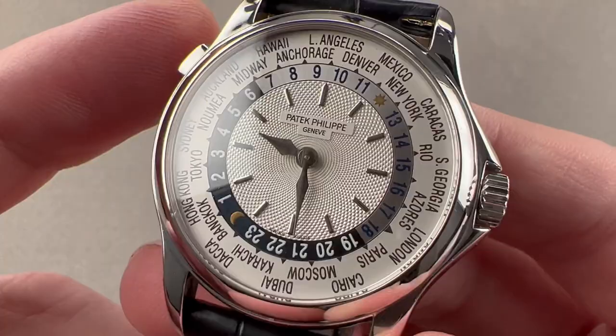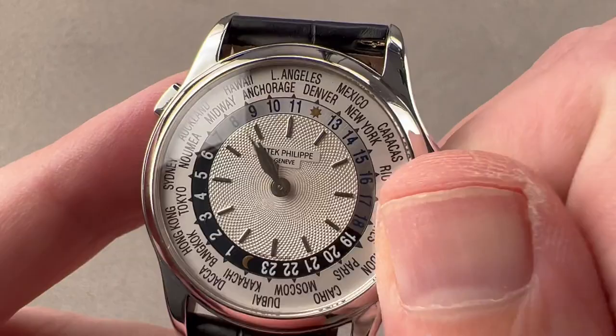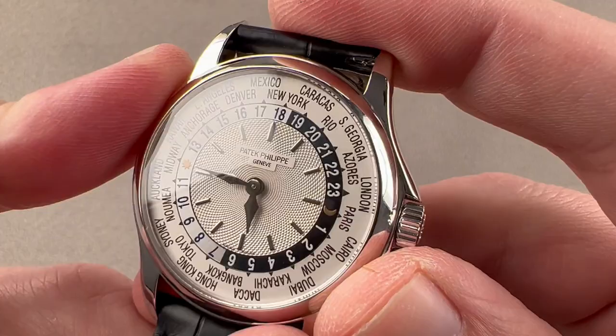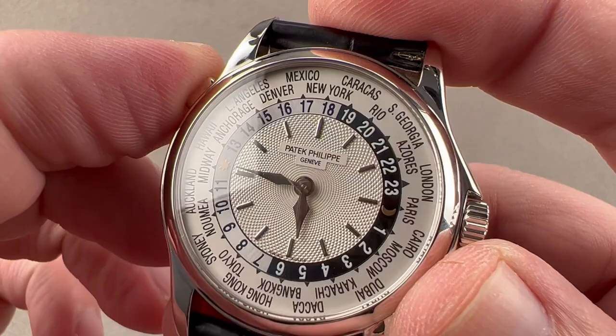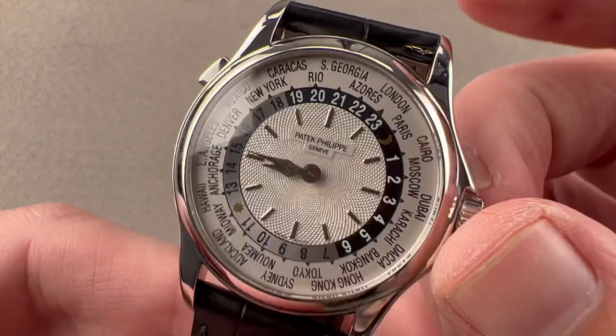The watch uses a system co-developed by Patek Philippe and watchmaker Louis Cotier. You set your city of reference at the top — for example, I'm going to set New York as my reference city since I'm in Philadelphia. The watch does all the math for you. If I want to fly to South Georgia, I can easily do so just by setting my city of reference up at 12 o'clock using the pusher, and everything adjusts.